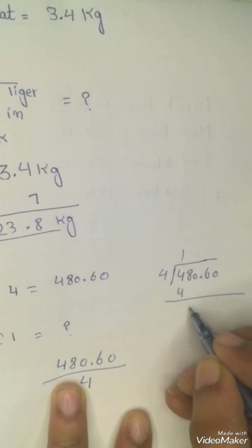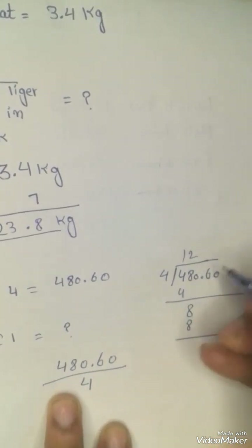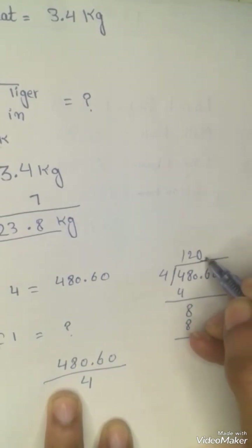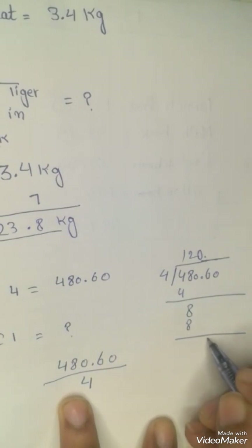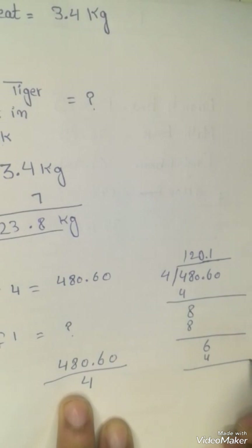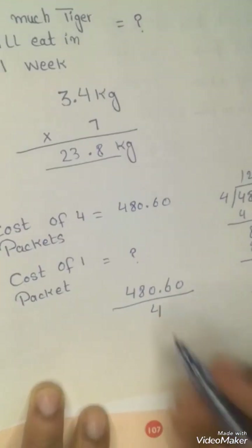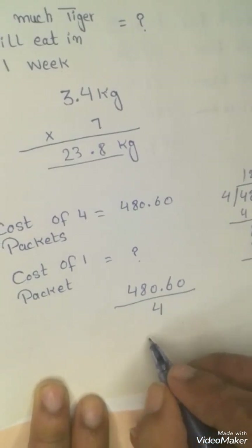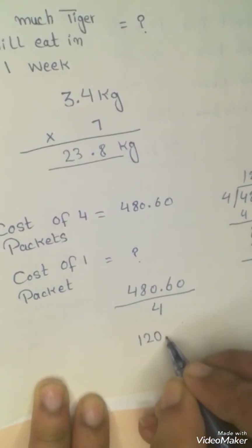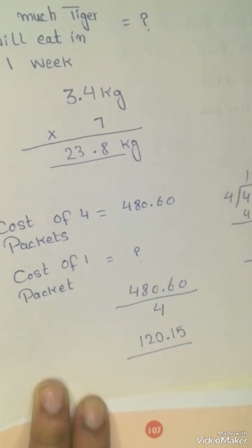Dividing 480.60 by 4, we work through the steps and the answer comes to 120.15 — that is 120 rupees and 15 paise. This is your answer.